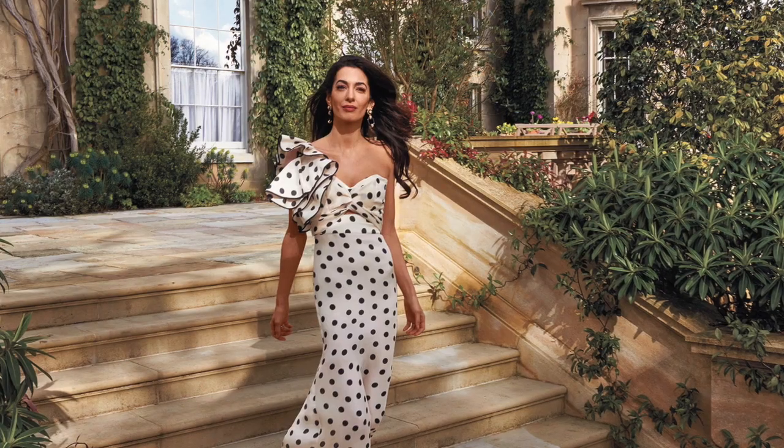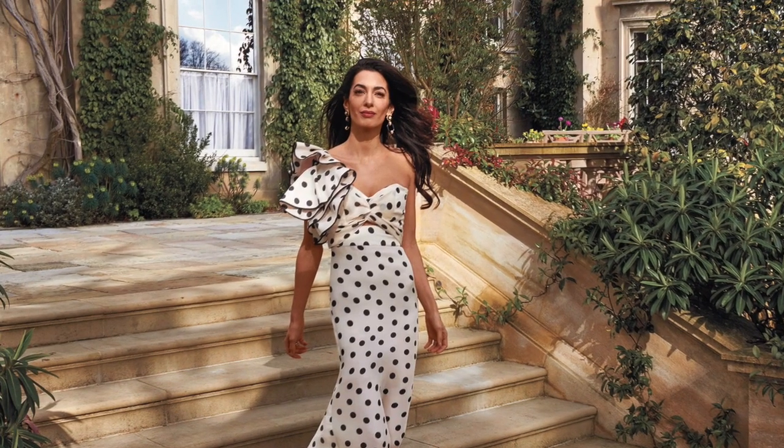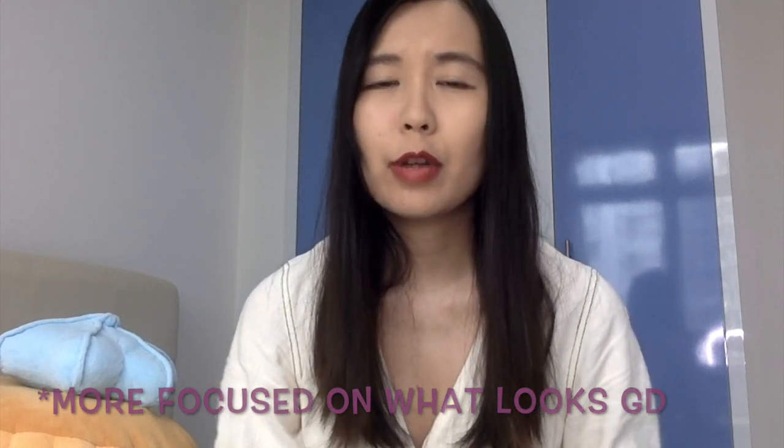When INFJs dress up, it tends to be more mainstream fashion focused on what looks good for them. Examples include Emma Watson and Amal Clooney, who is known to be fashionable in a more mainstream way. You can see the difference in priority for INFPs and INFJs who are into dressing up — though obviously if they're not the type who likes to dress up, it's a different story, as everyone approaches their wardrobe differently. These are just observed trends.